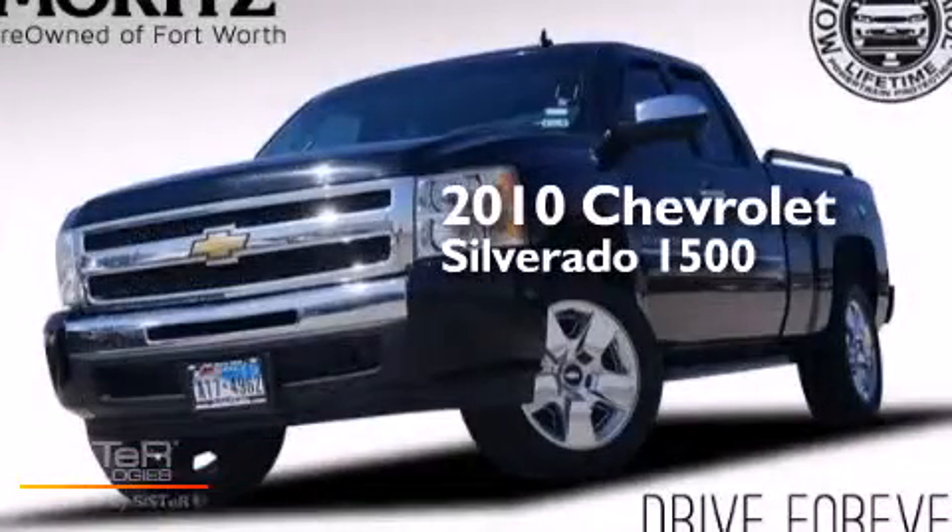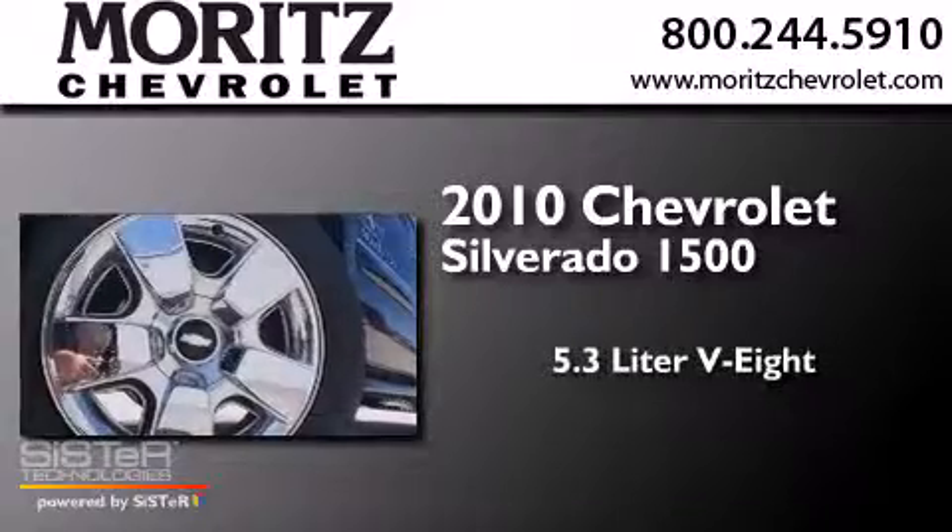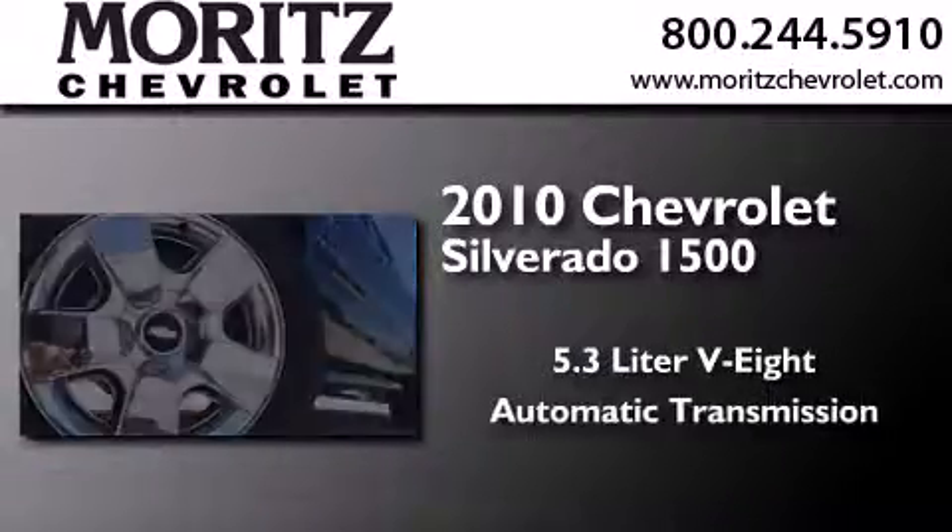This is a 2010 Chevrolet Silverado 1500. It has a 5.3-liter, 8-cylinder engine and an automatic transmission.